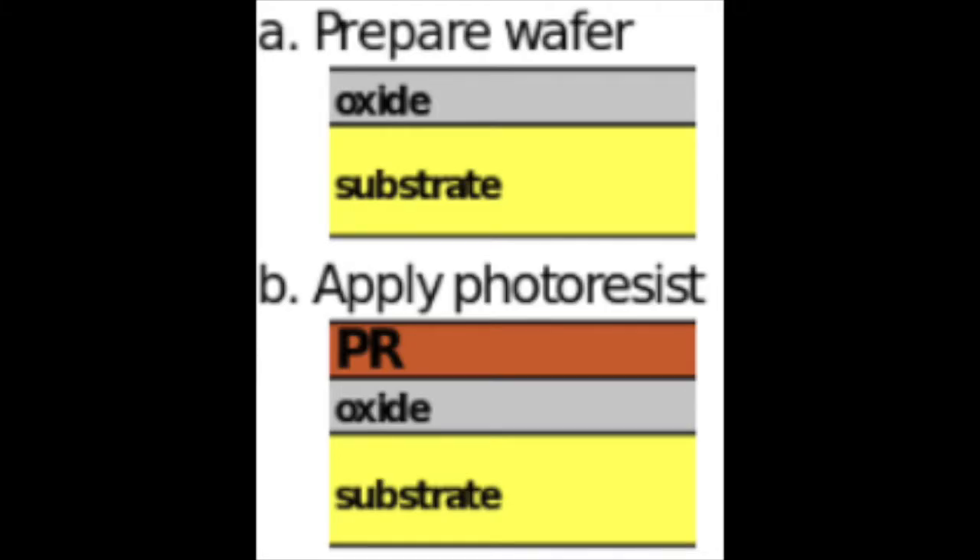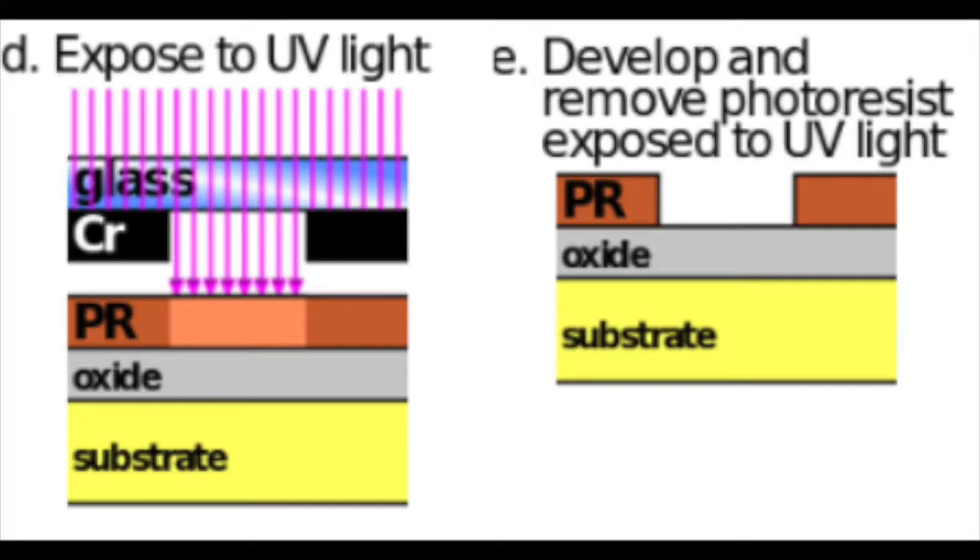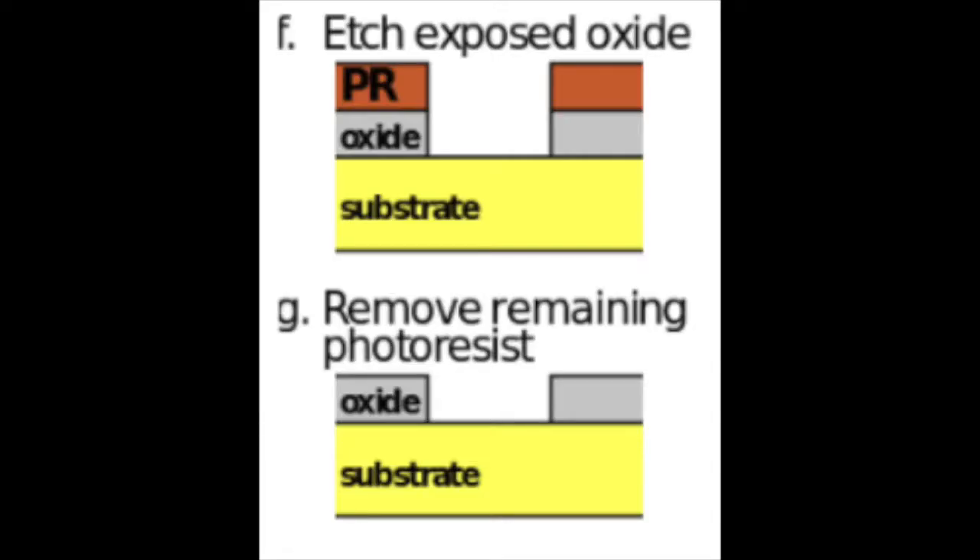The fabrication of gecko-inspired adhesives begins with the creation of the mold that the seti will be made from. First, a light-sensitive photoresist is applied to a silicon wafer. The system is covered with a photomask — an opaque plate that has transparent holes arrayed in the desired pattern. The wafer is then exposed to intense light, which removes the resist in the desired pattern, essentially making a regular array of holes. To apply this pattern to the silicon mold itself, the material is bombarded with ions. This process is called a deep reactive ion etch.